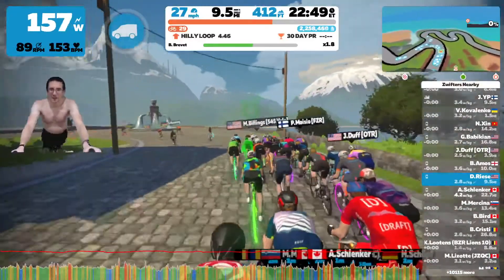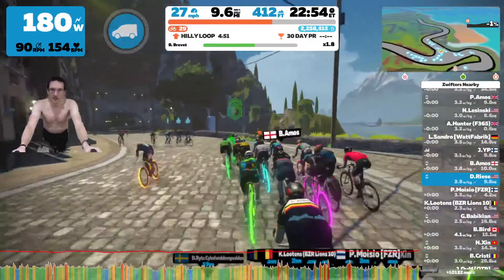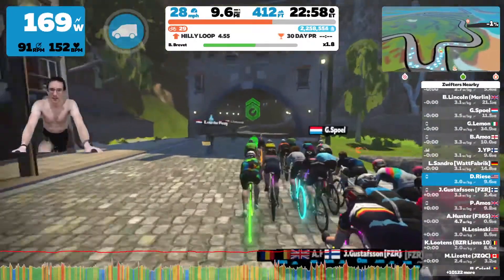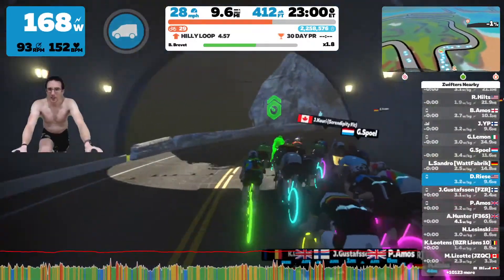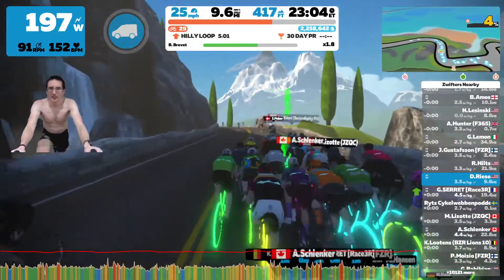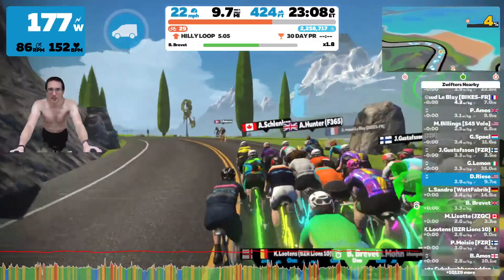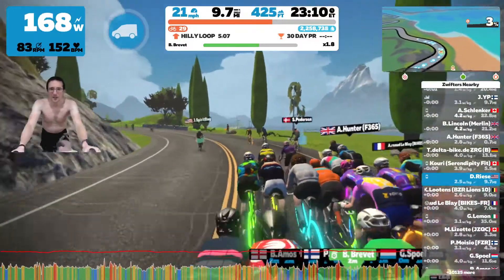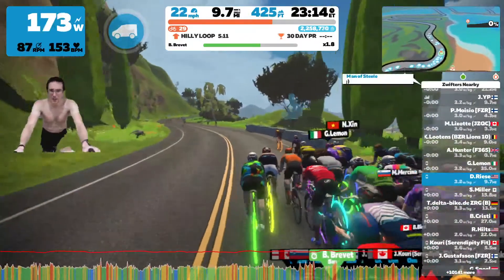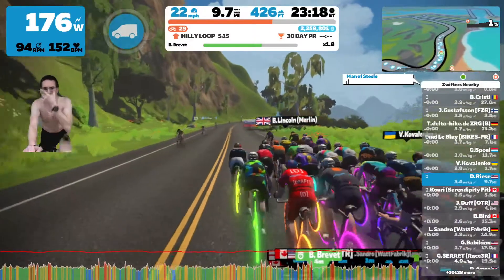When I first started using Zwift, I started with D-Diesel right away. At first I wasn't actually able to hold on to the wheel for an hour. The reason was that going up and down hills I was yo-yoing back and forth — I wasn't very familiar with drafting in Zwift. As I improved, I eventually was able to hold on for an hour, so I decided to move up to C-Cadence.